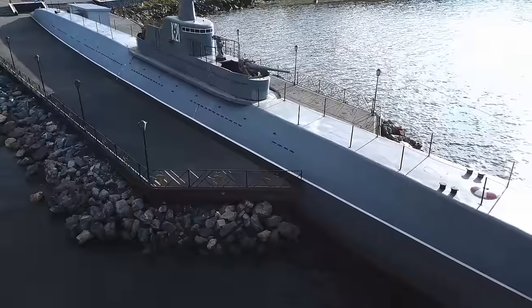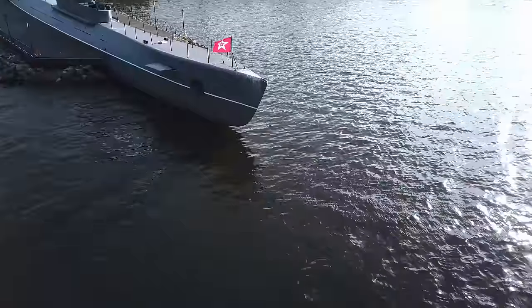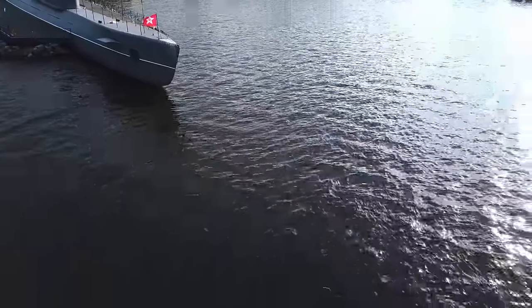The submarines of the time didn't even have any heating. Our grandfathers served in severe and spartan conditions. On June 18, 1942, K-21 started her fifth raid. For ten days, the submarine cruised along the northern coastline of Norway searching for targets.